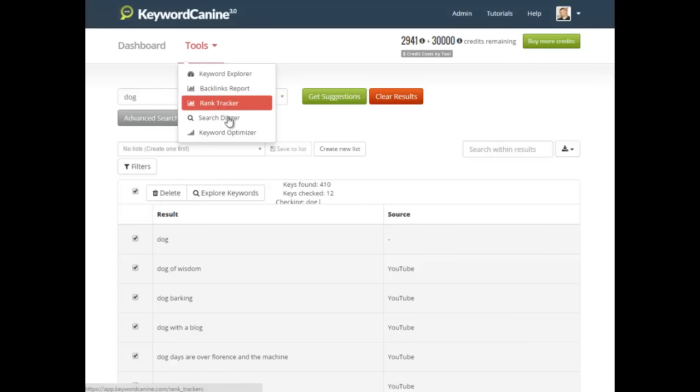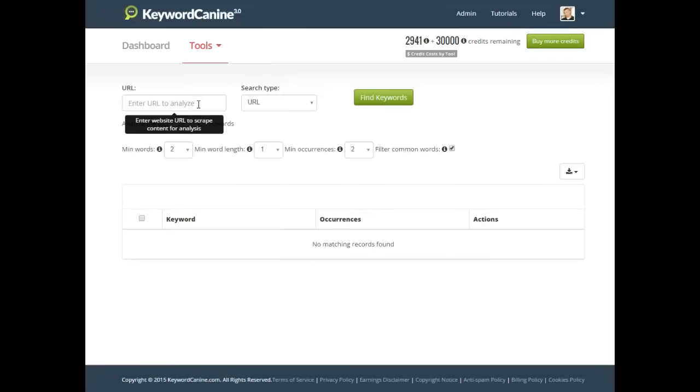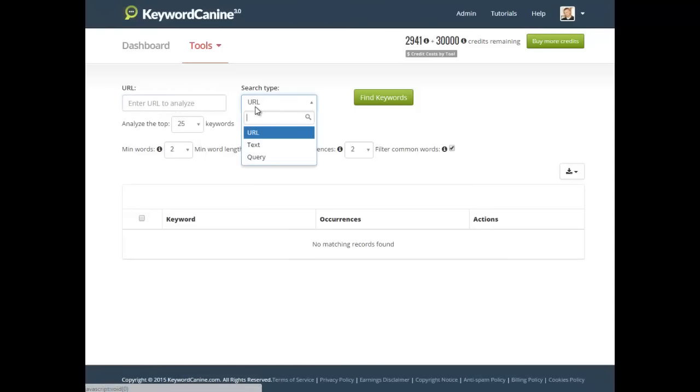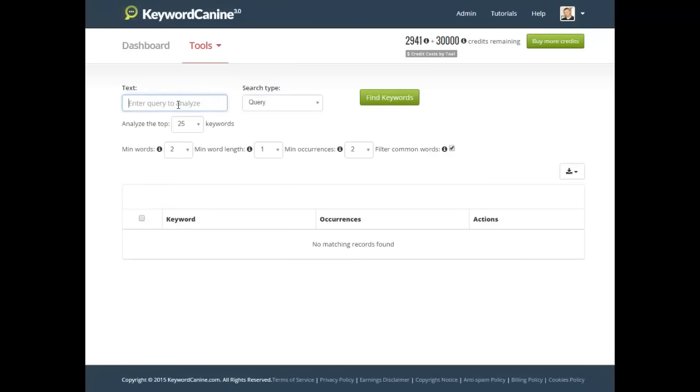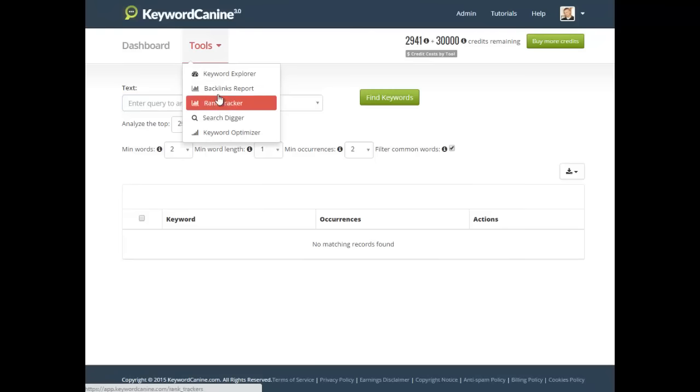You also have the Keyword Optimizer, which helps you find keywords that your competitors are targeting. You can search by URL — put in a competitor's URL — or paste text to see keyword density, or enter a query like 'keyword tool' and it will look at all the top results in Google and find the keywords they're targeting. So this is an awesome tool as well.